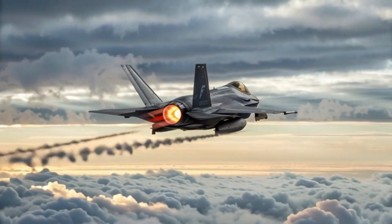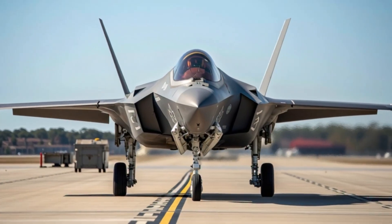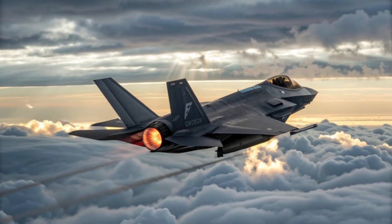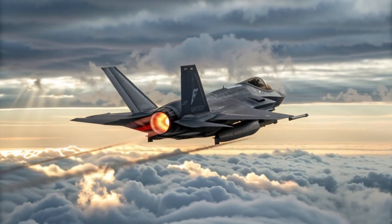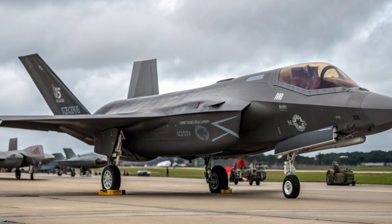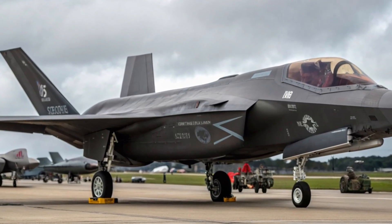Its low-observable shape and radar-absorbing materials allow it to operate deep inside contested airspace without being detected. Pilots describe flying the F-35A as having superhuman vision, thanks to its advanced helmet that projects real-time data directly in front of their eyes.